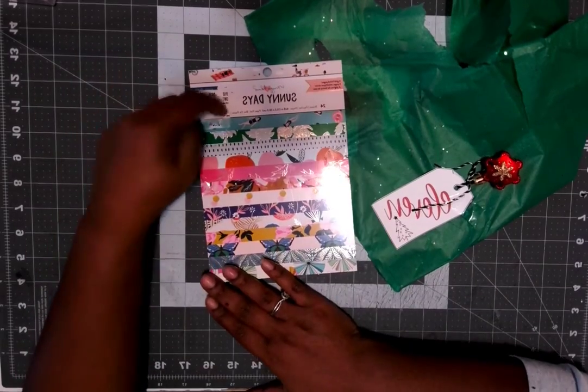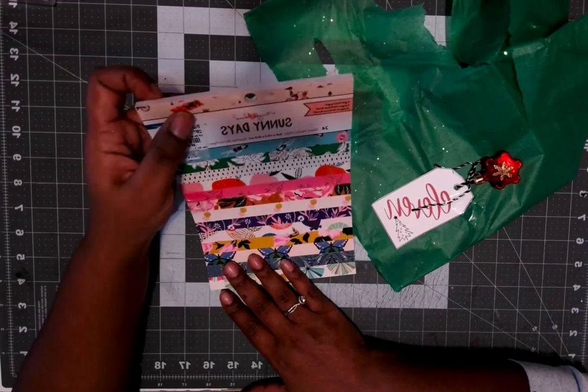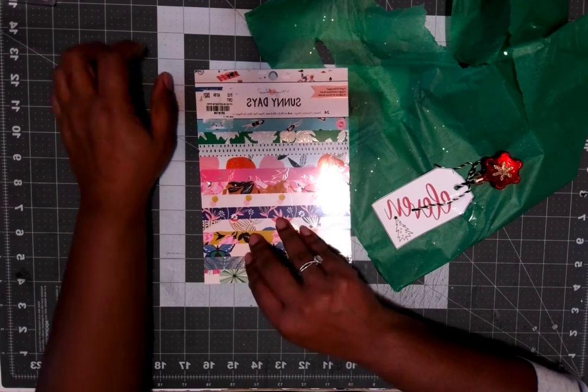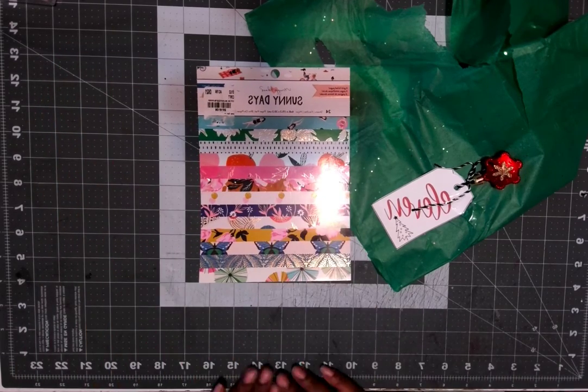So this is today's gift — the Sunny Days — and this is from many homes. Make sure you go check out all the other lovely ladies and see what they got from their Secret Santa. And I will see you tomorrow!